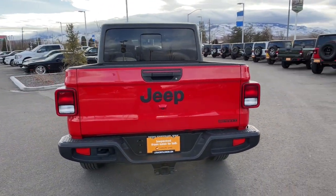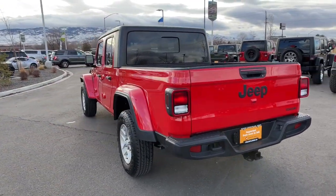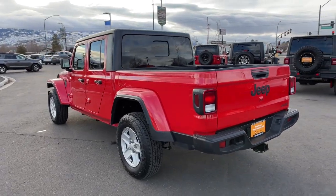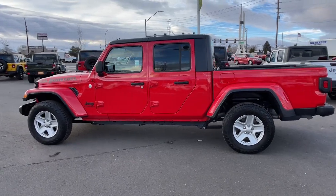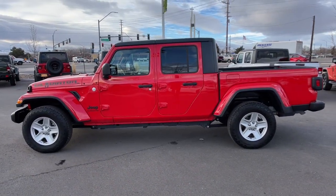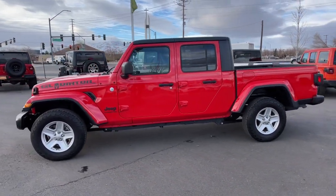Impressive towing ability teams up with pickup utility and SUV versatility to create the ultimate off-road tool. These are just some of the great options this vehicle comes with: keyless entry, bed liner, keyless start.